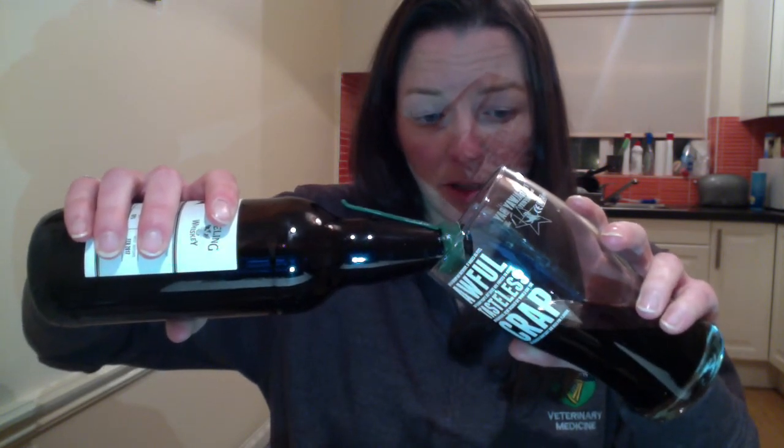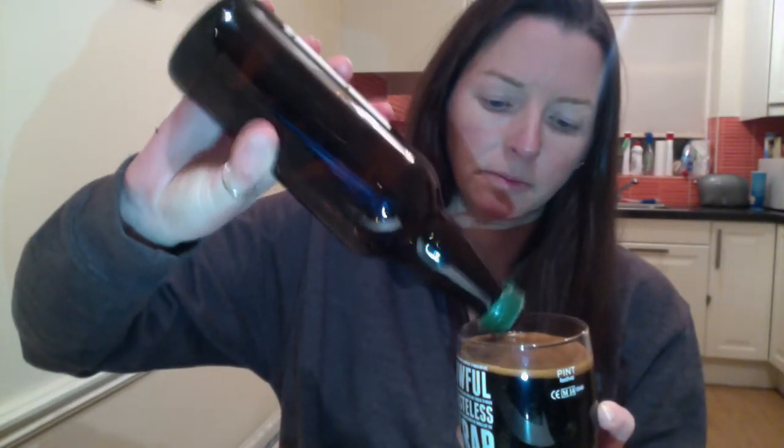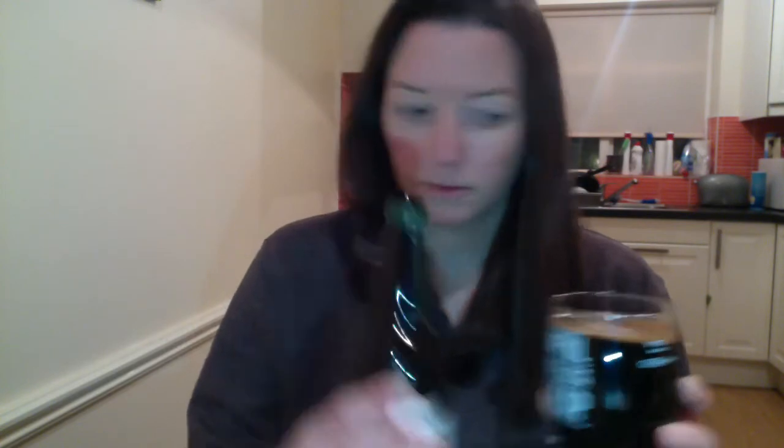Pour that puppy in. As you can see, it's ridiculously dark in color with a small amount of carbonation and not a huge head. It's got a gorgeous, dark, rich, chocolatey nose — you get some coffee hints. I can smell the whiskey too.